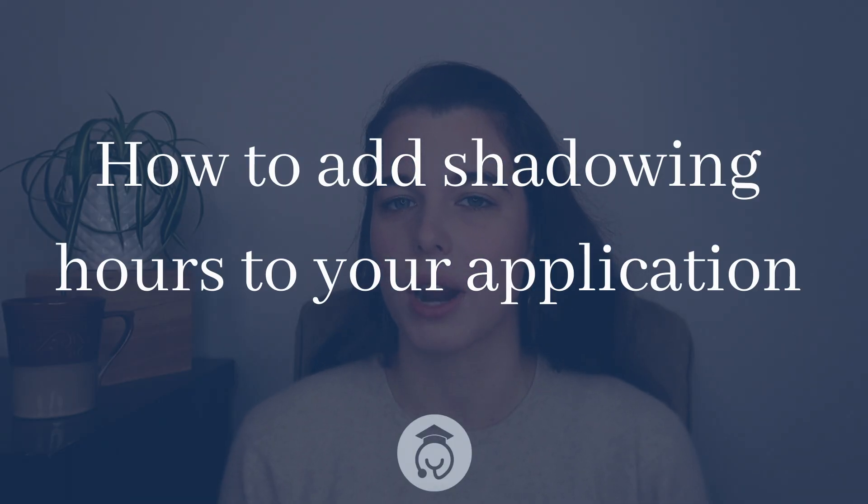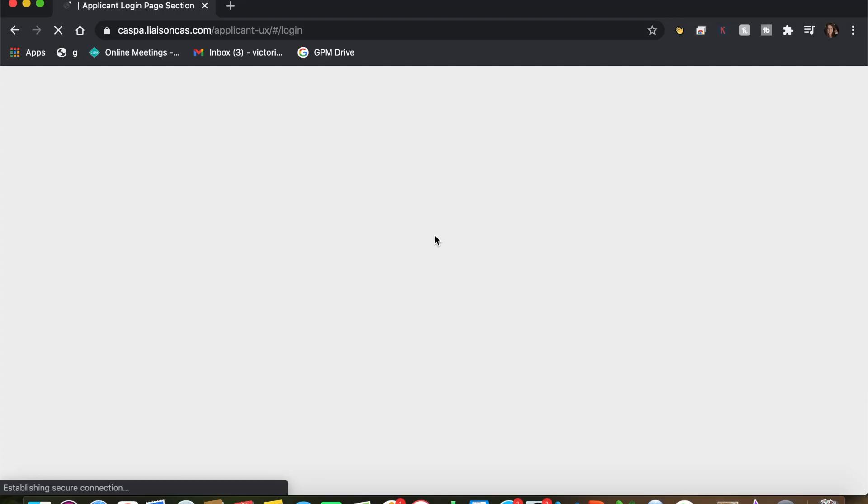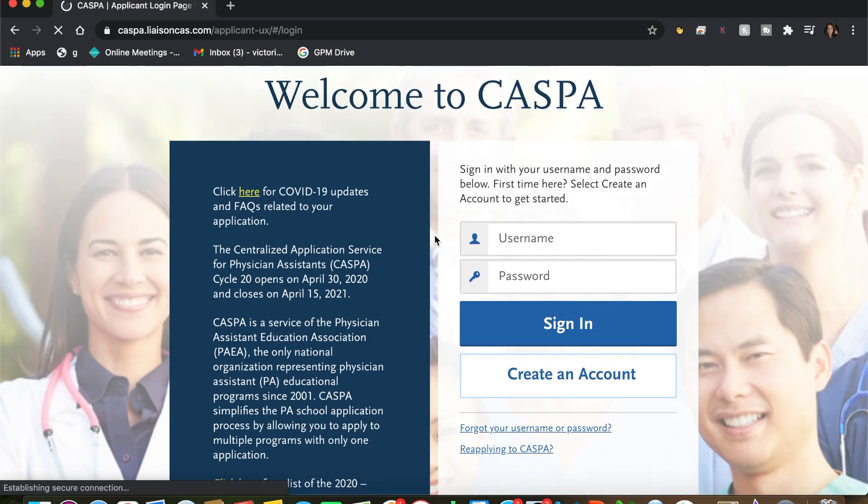How to add shadowing hours to your application. When you do find an opportunity to shadow at a hospital, make sure you bring a notebook and a pen to record all of your hours and any interesting medical cases that you observe. You'll want to add shadowing hours to your application as healthcare experience hours rather than patient care hours, as designated on the CASPA online application. Use this opportunity to build connections within the healthcare field — the doctor or PA that you shadow can serve as a reference and write letters of recommendation for your future.